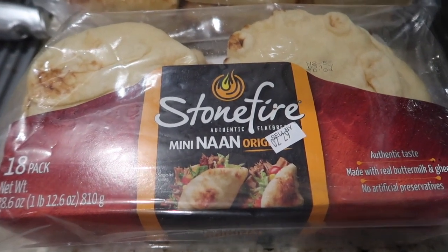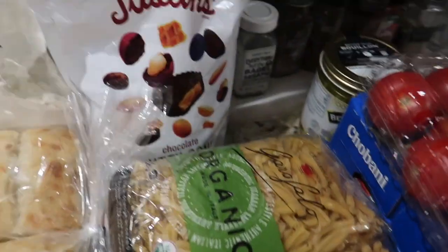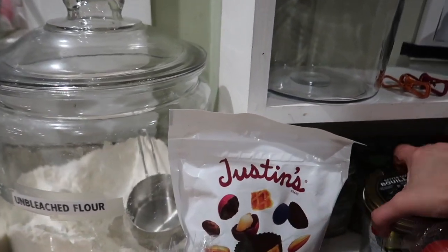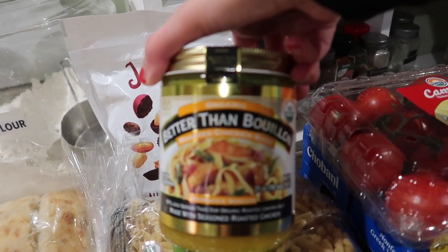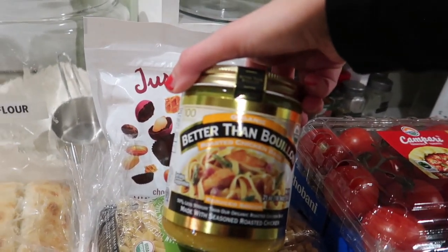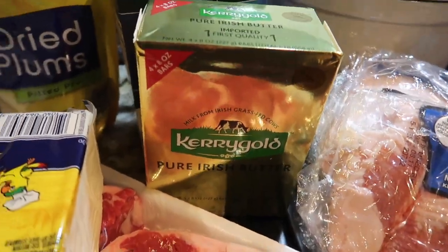Naan that I keep in the freezer and just use in the toaster when needed. Little Portuguese rolls — I think that's what they're called — that I also keep in the freezer. This was on sale for under three dollars and I don't really like it, so don't recommend — probably why it was on sale. Better Than Bouillon, I use this all the time, it's my favorite way to have chicken broth. I prefer it over the cardboard box containers.